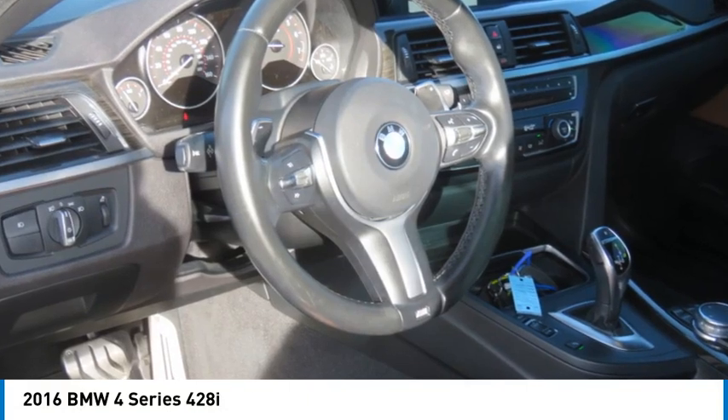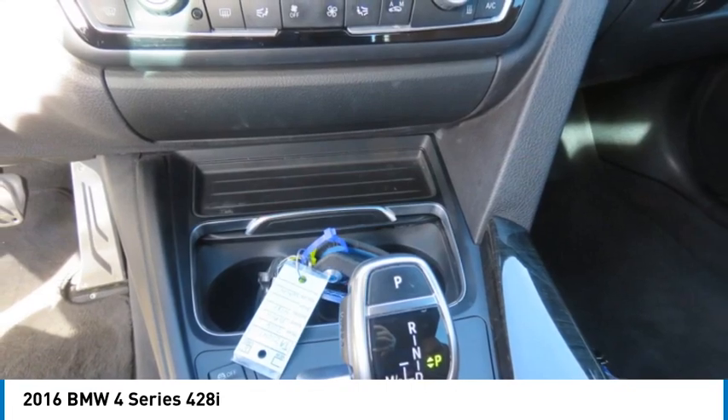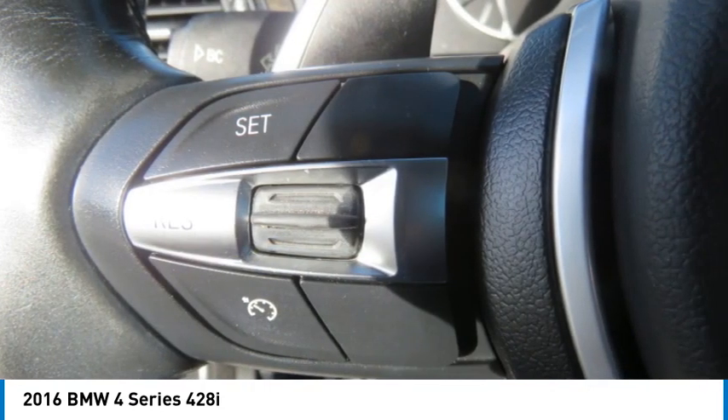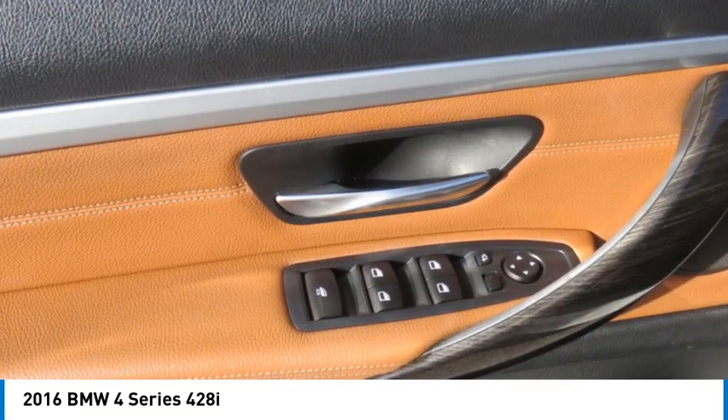Looking for the right vehicle? Check out the 2016 BMW 4 Series. The BMW 4 Series is a powerful machine which comes with impressive handling, upscale interiors, and it delivers on BMW's ultimate driving machine promise.